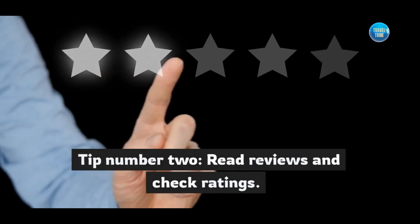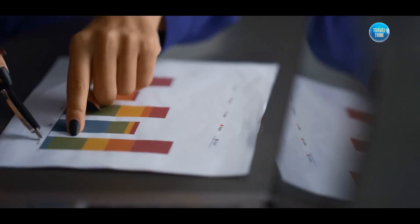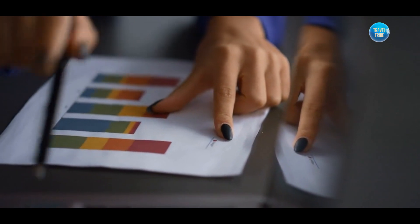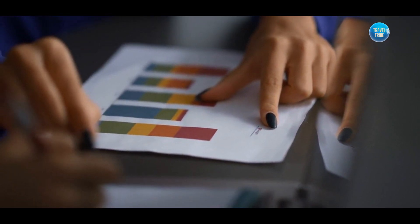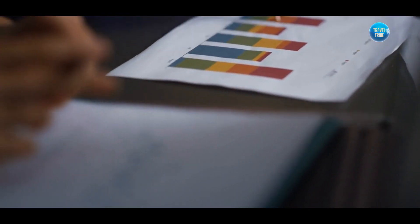Tip number two: read reviews and check ratings. Dive deep into the reviews left by previous guests to gain valuable insights. Look for patterns in the feedback such as cleanliness, responsiveness of the host, accuracy of the listing description, and overall guest satisfaction. Positive reviews are a good indication of a reliable and enjoyable stay.